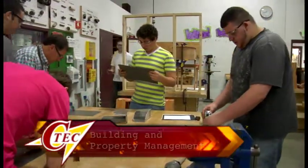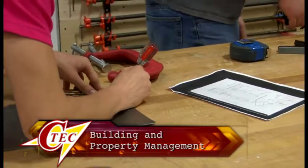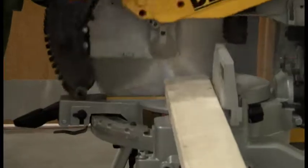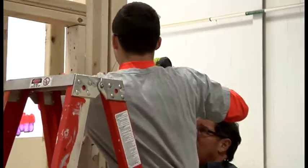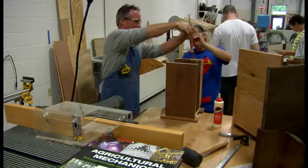Building and Property Management, formerly Facilities Management, students are introduced to a cross-section of hands-on training in the basic skills related to building and property management, including carpentry, floor care, landscaping, painting, and building maintenance, with an emphasis on safe work practices and employability skills and safety.